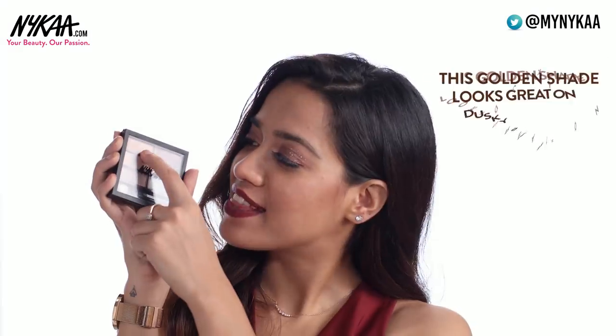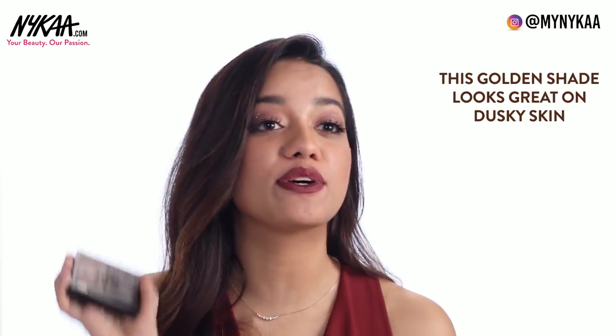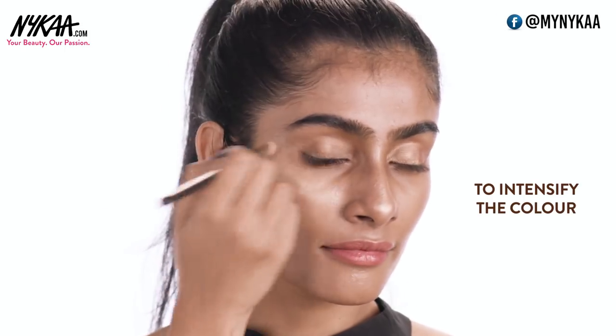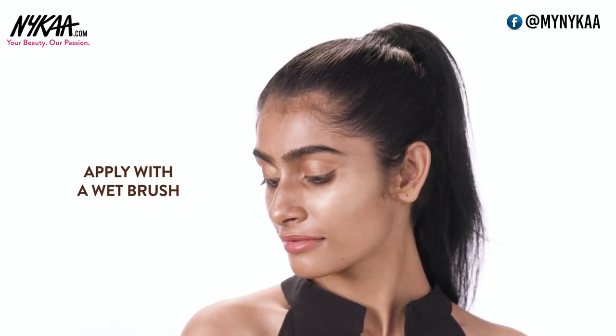My favorite everyday neutral palette is from Nykaa. This is their Crazy in Love palette and I absolutely love this golden shade right here. This would look so nice on dusky skin and in case you want to further intensify the color, you can even apply the eyeshadow using a wet brush.